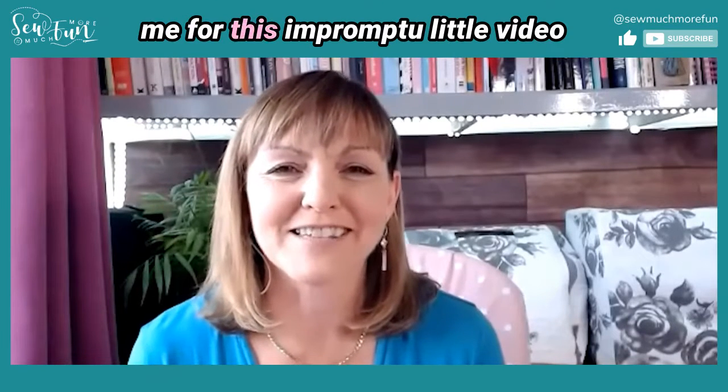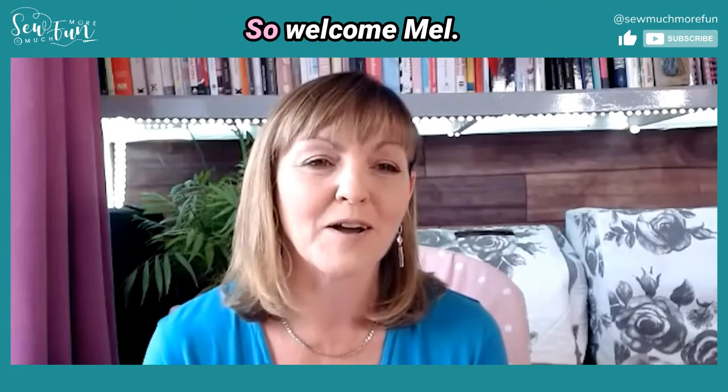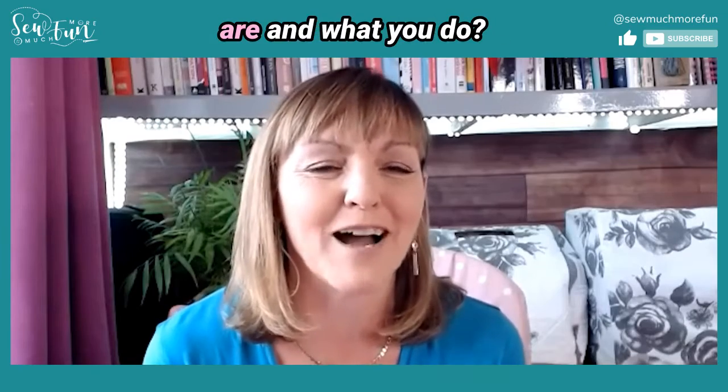Thanks everyone for joining me for this impromptu little video. Melanie Kean has kindly joined me because she's going to be at the show and we were just thinking about ways that we could give you tips on what to look out for at the show so you can make the most of it. Welcome Mel, it's great to see you. Can you just tell the listeners a little bit about who you are and what you do?